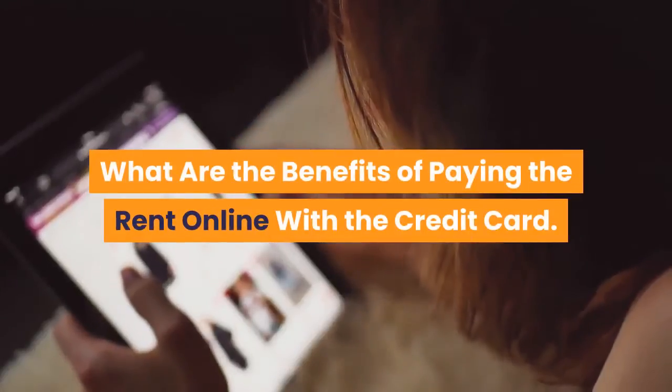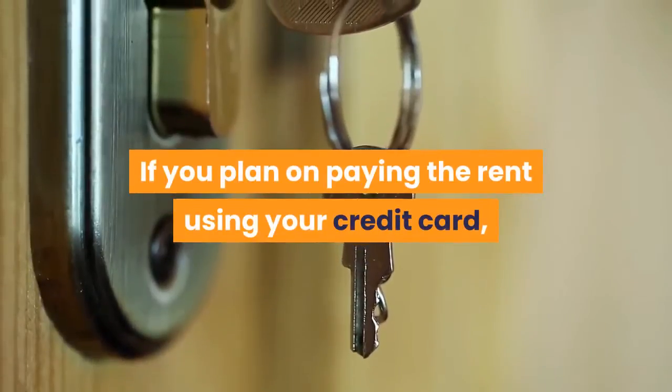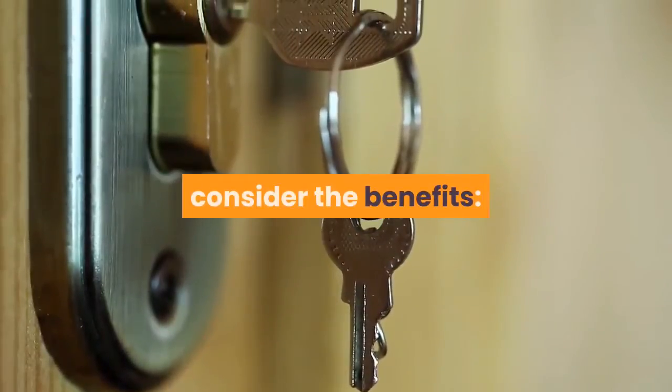What are the benefits of paying rent online with a credit card? If you plan on paying rent using your credit card, consider the following benefits.